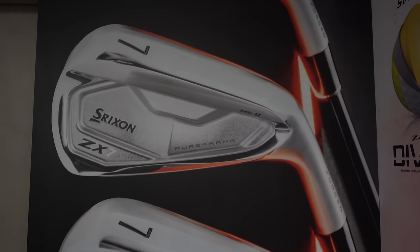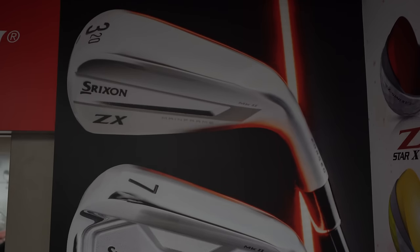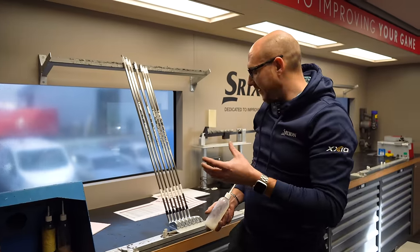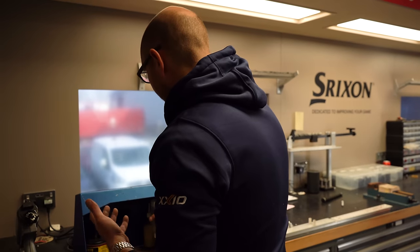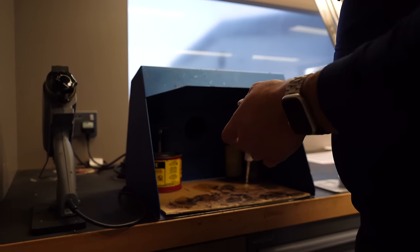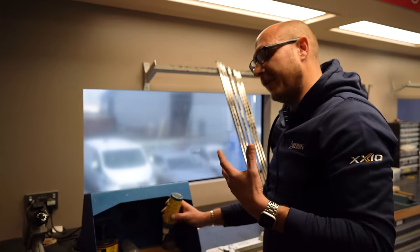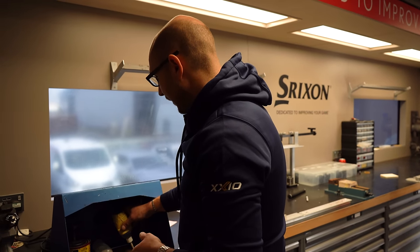I asked about the difference between the ZX7 and the ZX5 we're building today. The ZX5 has a slightly bigger head, is a little more powerful, launches the ball higher, but has a little less spin. Some tour players have actually started switching from ZX7 to ZX5 in the long irons to get the ball more airborne — it helps them stop the ball quicker on greens because of the extra height. It's also a bit more forgiving, with the bigger head helping in that regard.